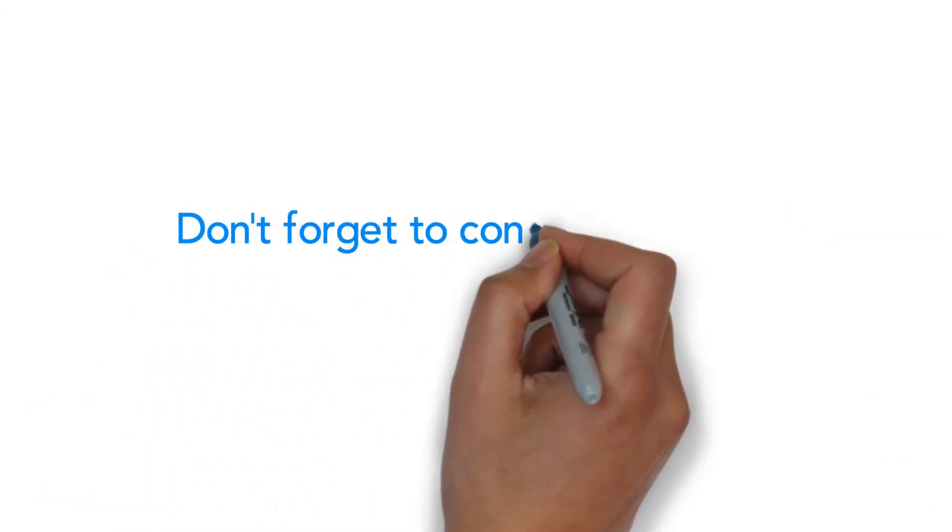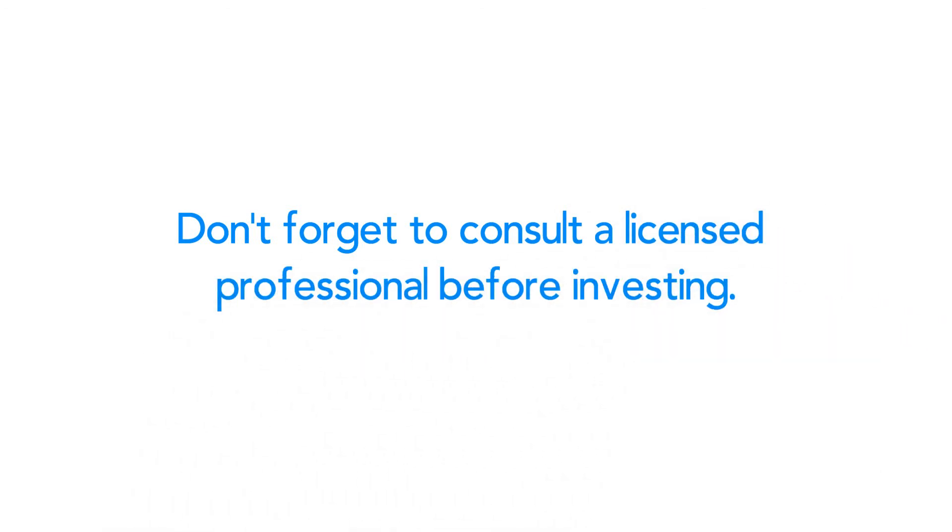As always, you should consult a licensed and trustworthy professional before making a decision to invest.